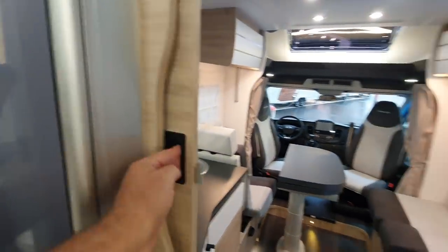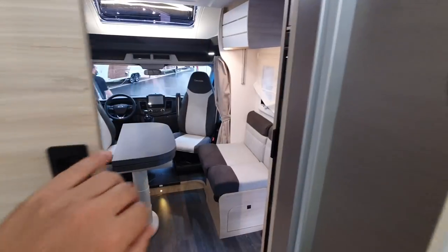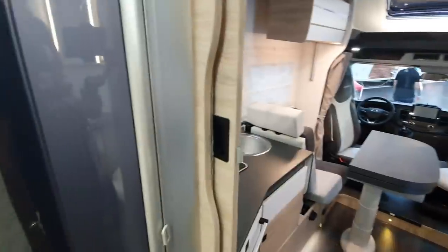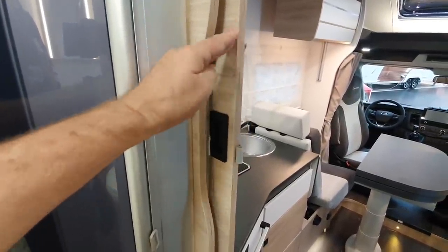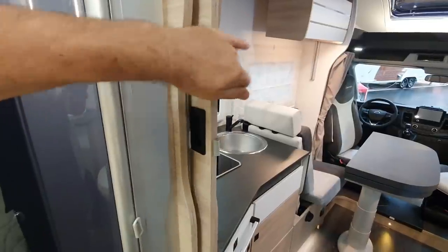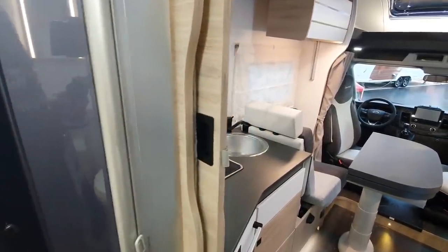Now queen-size beds often don't have a lot of space around the edges. Let's have a look at this door — it slides like that. What's it going to sound like when you're going down a bumpy road? That will get worse in time.